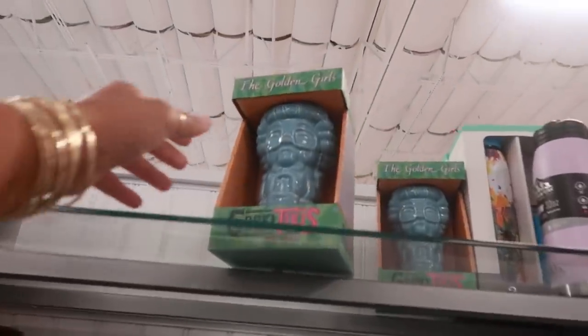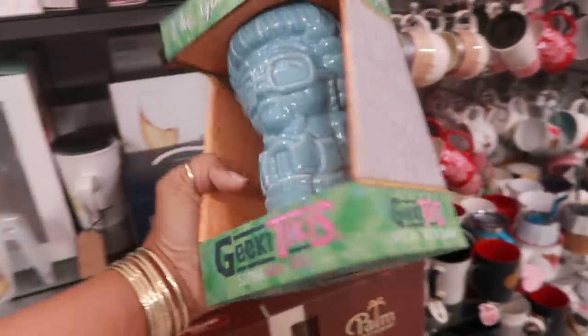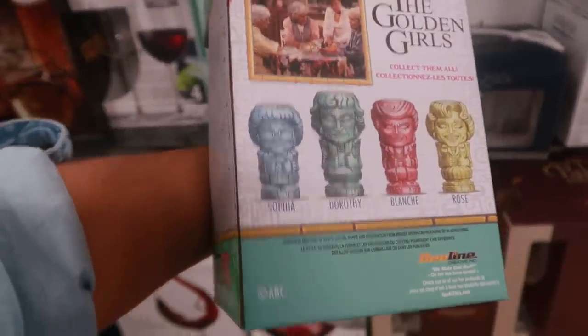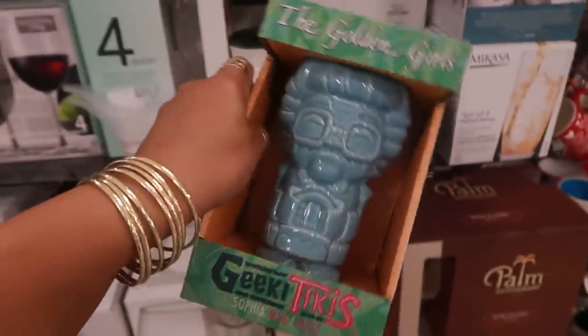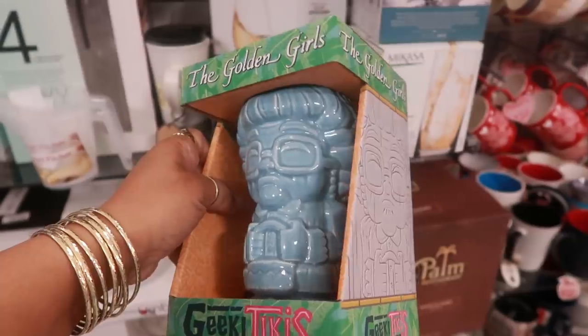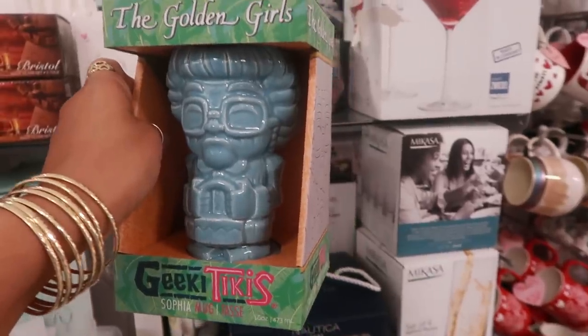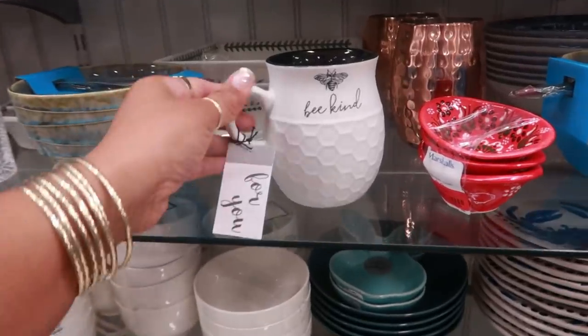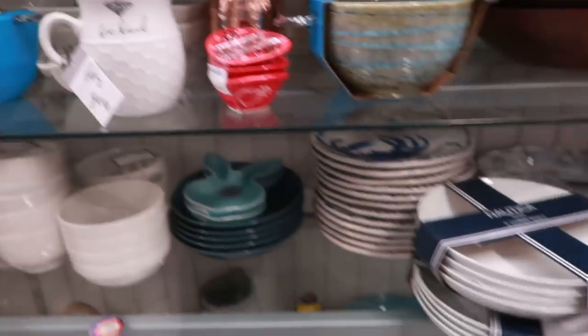Oh my goodness, look at that mug — the Golden Girls! Sophia! They got all of them: Sophia, Dorothy, Blanche, and Rose. But right now I only see Sophia — that is so funny. A tiki cup and she is $12.99. Oh I like that cup too. Okay, I'm done looking at cups!